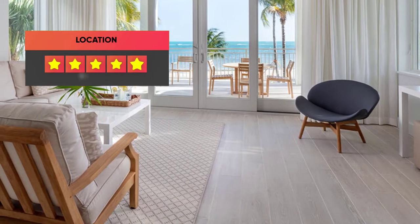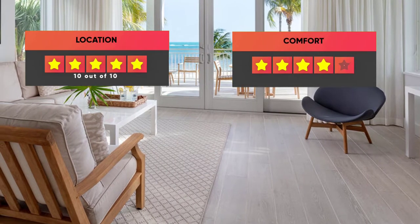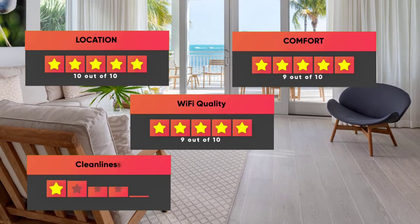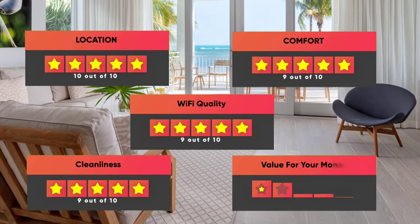Finally, here are our ratings for this hotel: Location 10 out of 10, Comfort 9 out of 10, Wi-Fi Quality 9 out of 10, Cleanliness 9 out of 10, Value for Money 8 out of 10.